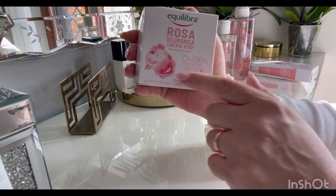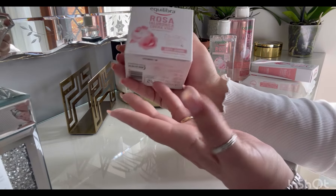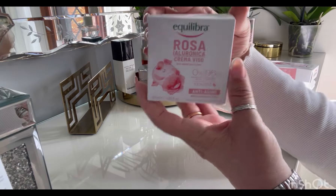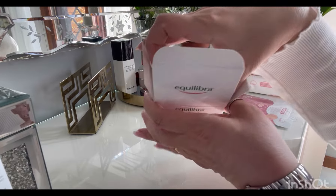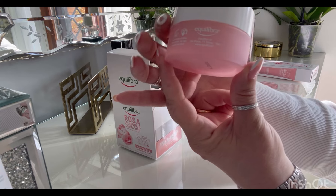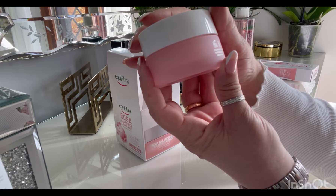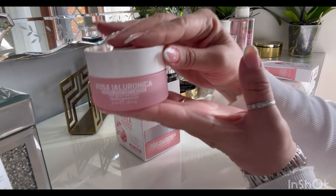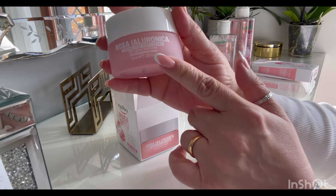Questa linea è al 96% — questa crema nello specifico — alcuni altri prodotti sono al 98%. È senza parabeni, siliconi, petrolati, oli minerali, paraffina, e non ha coloranti. Ha un PAO di sei mesi. Aspettate che ve la apro così ve la mostro. Carina anche la confezione, che è fatta tutta in vetro.